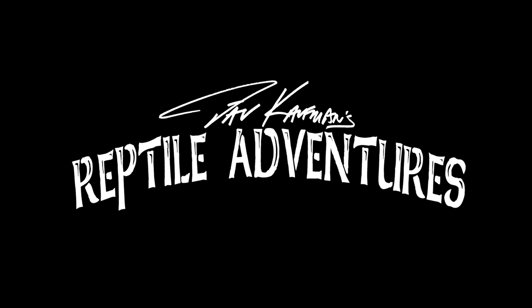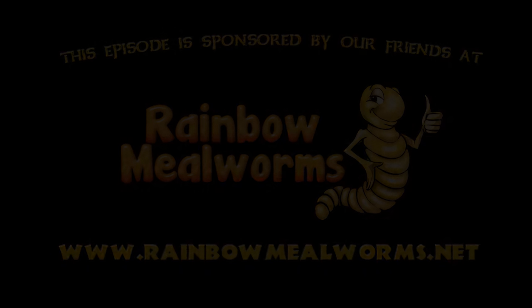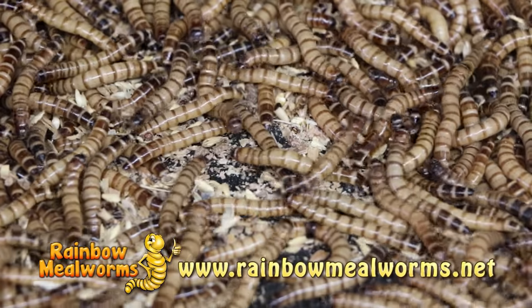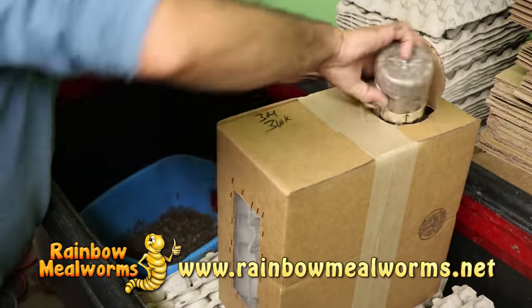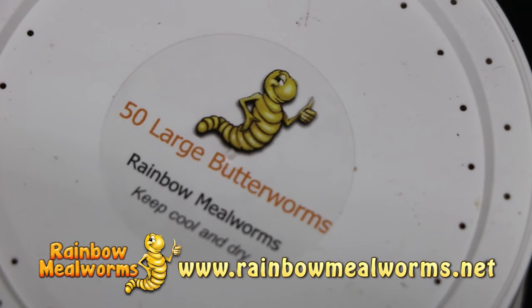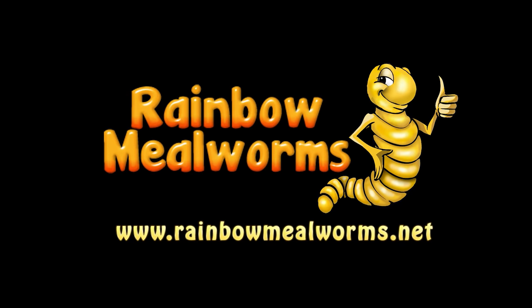I'm Dave Kaufman and these are my reptile adventures. At Rainbow Mealworms, we grow all our insects 100% naturally so that you get the freshest, most lively feeders on the market. For all your reptile food needs, place your order today at rainbowmealworms.net.